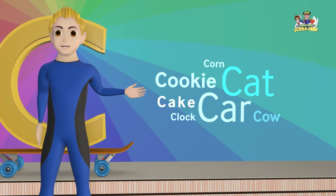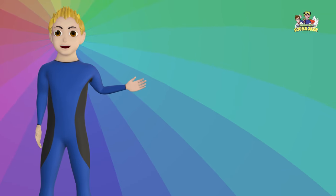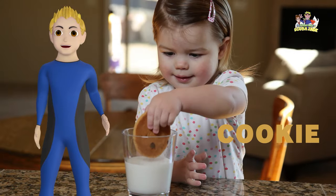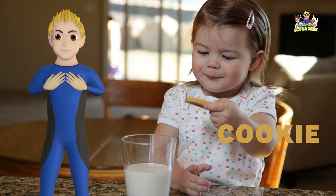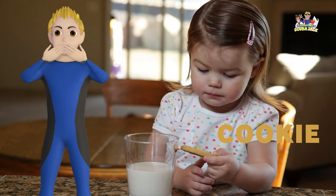Here are some words that begin with the letter C. Our first word is cookie. Can you say cookie? Cookie. I love chocolate chip cookies. Do you love chocolate chip cookies? Yum!